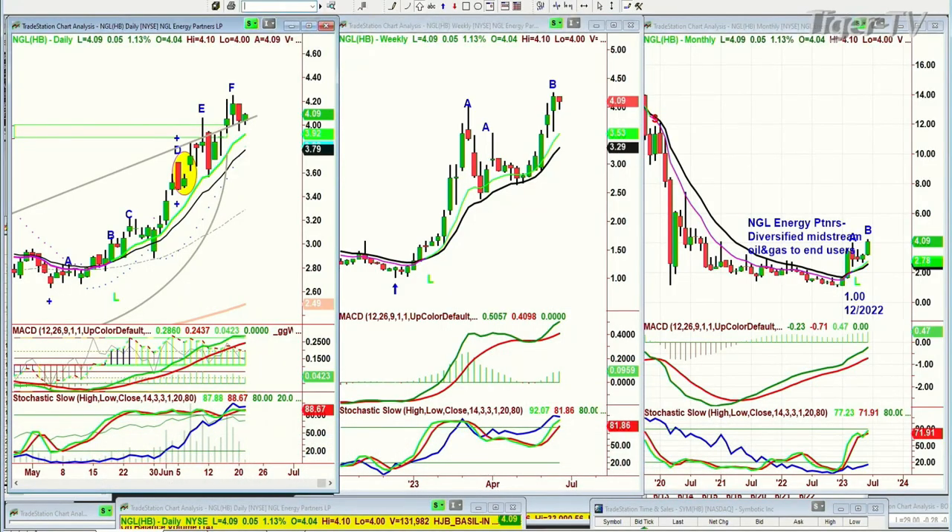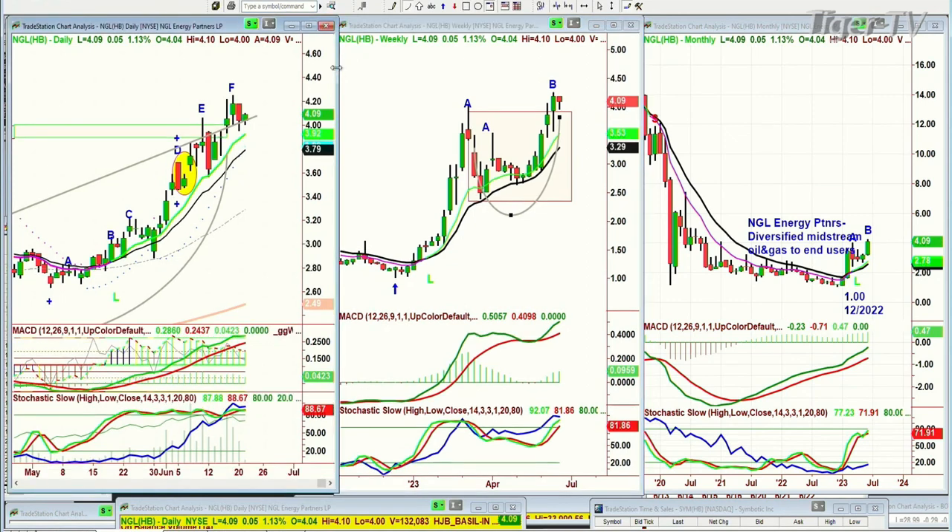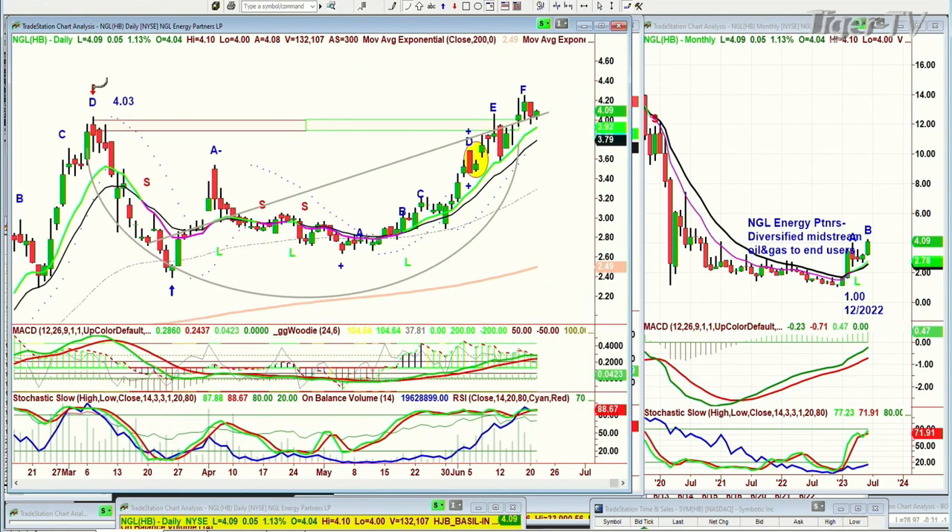We're back and we're looking at NGL, which is NGL Energy Partners. It's had a spectacular move. It has done both the rectangle and the lopsided gravy cup pattern. Here it is in the monthly chart trading at 4.09. The monthly chart is actually in leg B. I love the action — it is diversified midstream oil and gas. 4.03 was the high that was made back at peak D in early March. It plummets down, comes down to almost 240, and then it bounces sharply in a leg A, pulls back, starts another peak A, B, C, D, instant restart, E, F. So this could be an F slash B.